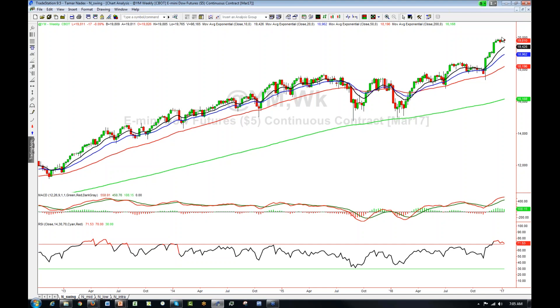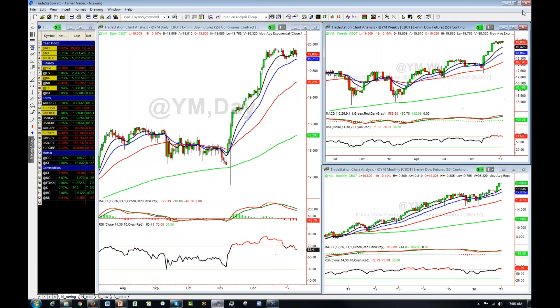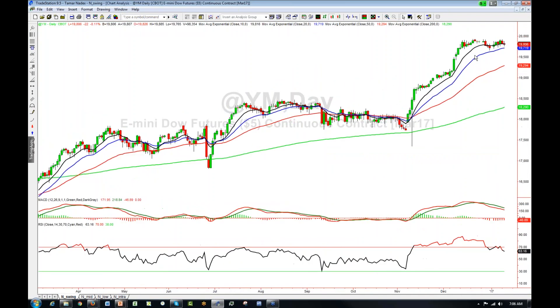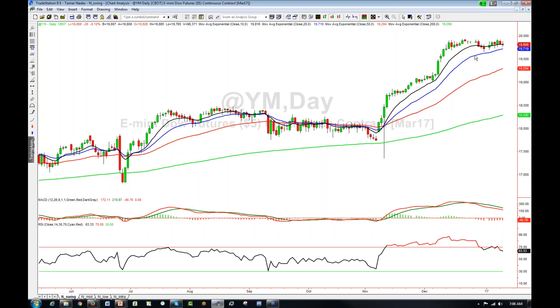This market is at all-time highs, so it's not like we can go back in time and look for previous levels of support and resistance like we would with other markets. What we can also notice is that we are at a very big psychological level — we are at the 20,000 area. It's a big number. It makes a difference psychologically to traders. Think about it when you go to the supermarket and something costs $9.99 versus $10 — there's always a psychological difference. And there's no difference when looking at the market. So 20,000 becomes a psychological level, and we have a couple of touches here in the past.